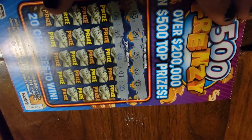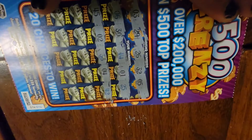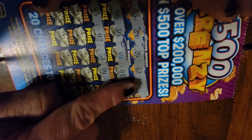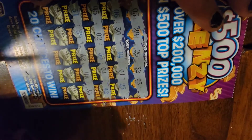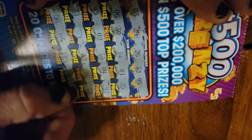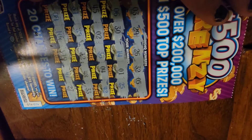None of those are matching numbers. Look how close the four is to a five, and how close it is to a three, but it is neither — so I guess we'll keep scratching. None of those are matching either, but that's okay because we have one more line. I think this one's a loser.